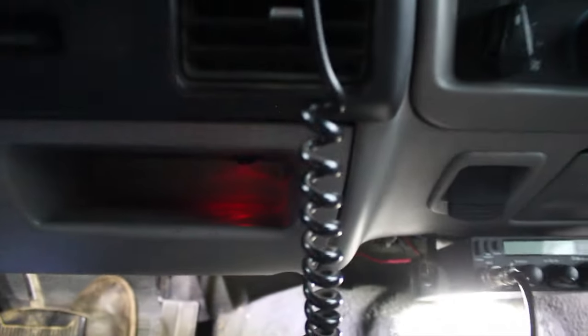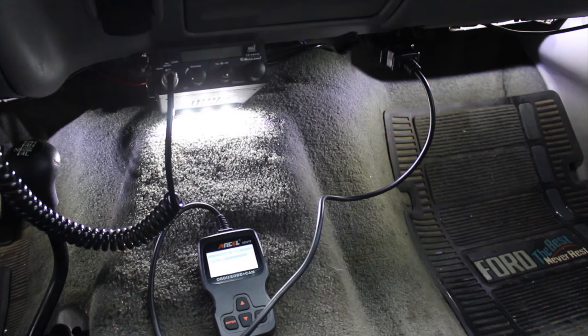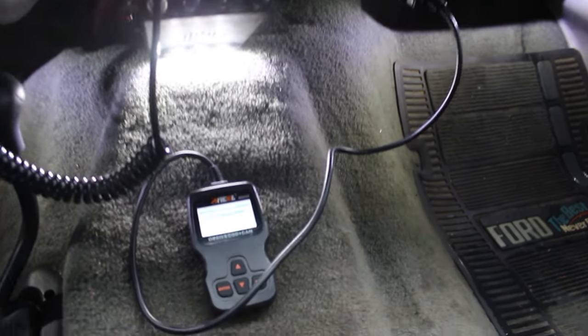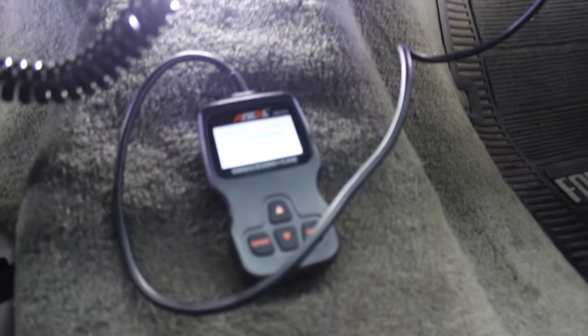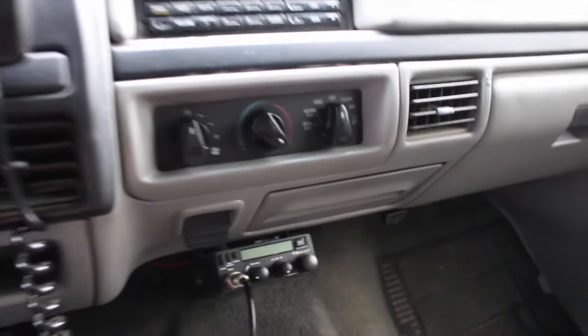Down here I put a switch which turns on some lights. Being a '96, it's the only year of the Bronco with OBD2. And of course I have the CB for talking on the trails.